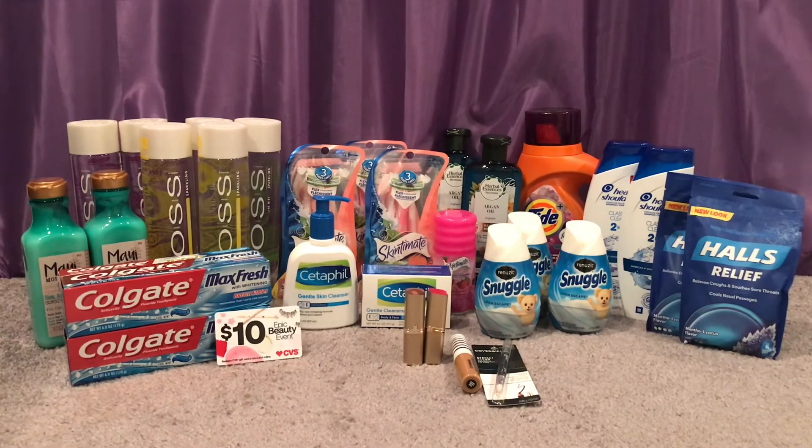For the Halls — buy two get a $2 Extra Care Buck and they're also buy one get one 50% off. One was $2.69 and the other was $1.34, totaling $4.03. There are no coupons for that product but it made it $2.03 after the Extra Care Bucks or $1.01 each. With cold and flu season approaching, definitely pick those up if you need them.